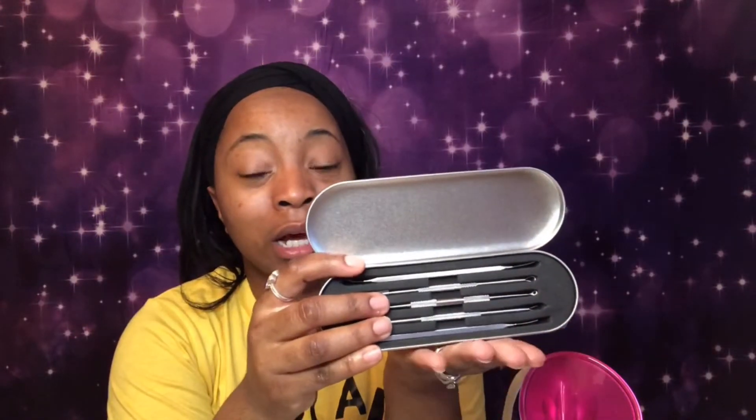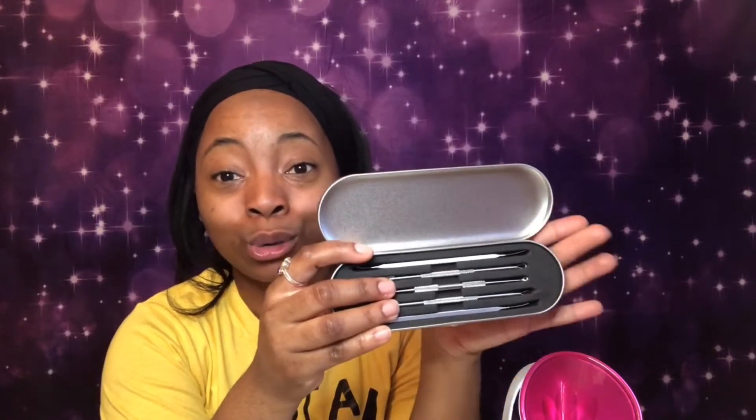For my husband, he a lot of times gets ingrown hair bumps in his beard, so now I have the tools I need to get those bumps out of his face as well as any bumps I may have on mine. I cleaned all these with soap and hot water so they are good to go.